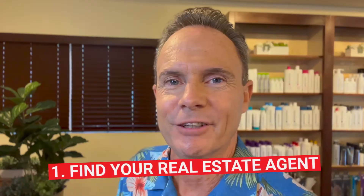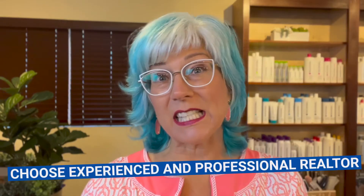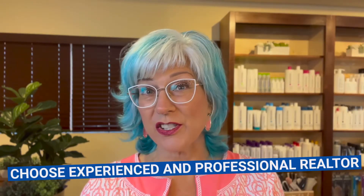First tip: find your real estate agent or agents. No matter what the housing market looks like, rely on a trusted real estate advisor. The success of your home buying journey depends largely on the company you keep. Be sure to select experienced, trusted professionals who will help you make informed decisions along the way.